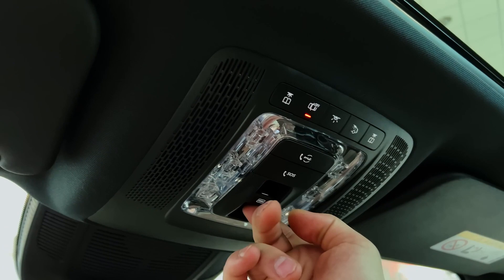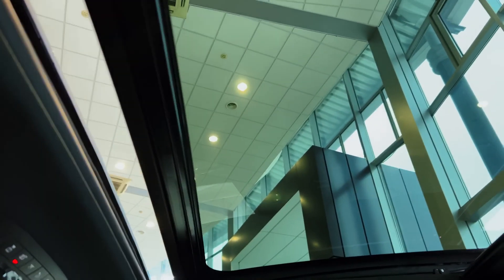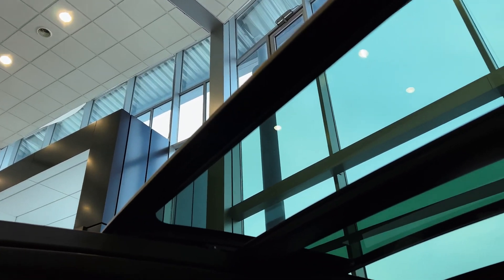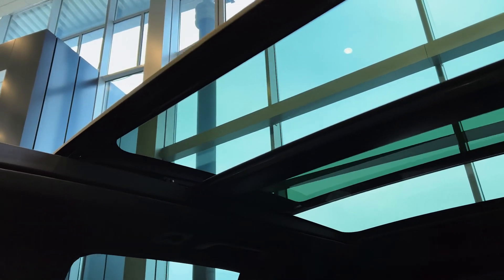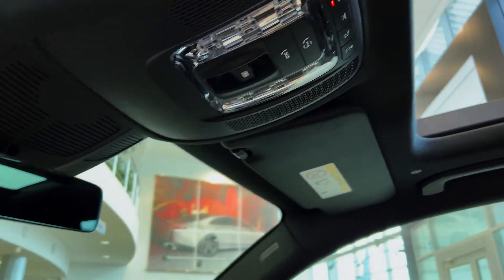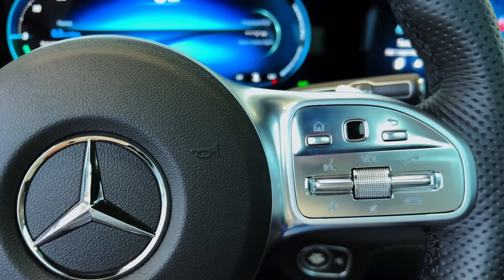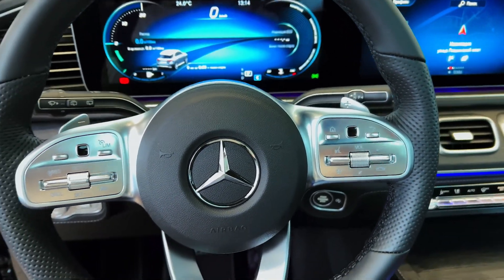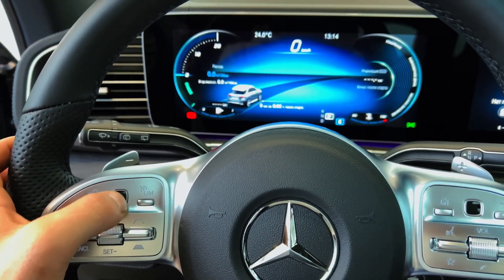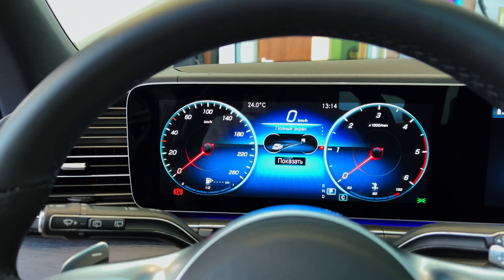Mercedes' MBUX system with voice control is surprisingly accurate. Drivers simply state 'Hey Mercedes,' give their input, and let the car do the rest. Apple CarPlay, Android Auto, inductive wireless charging, and Sirius XM radio are all standard. A notable optional feature is augmented video for navigation, which displays street name signs and other useful information imposed on a live feed of the GLE's travels, aiding in navigation. A head-up display, four-zone climate control, Burmester 3D surround sound system, and a slightly gimmicky interior assistant with gesture control can also be added.